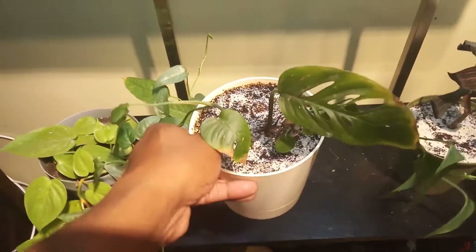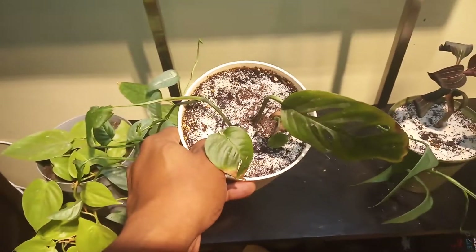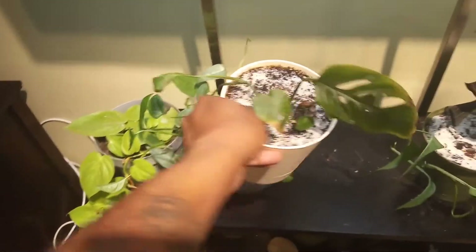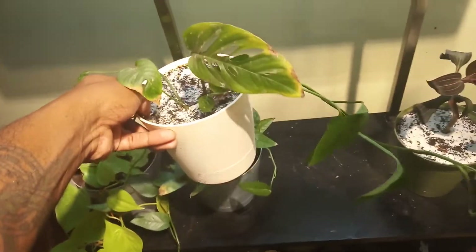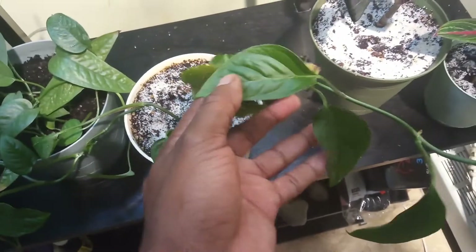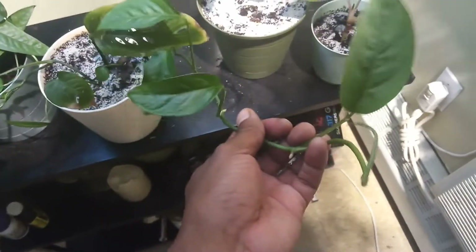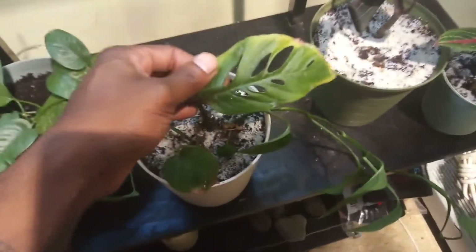This white stuff you see on top of the soil is sand, because I had fungus gnats. I put that on top of the soil and it pretty much stopped the fungus gnats. I absolutely love this plant. The new leaves haven't got the holes yet — as the plant matures it will start getting holes like this original leaf here.